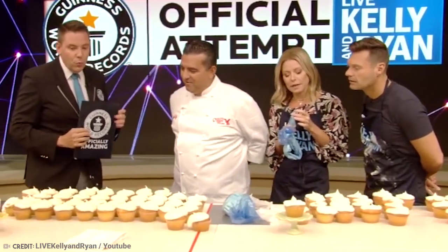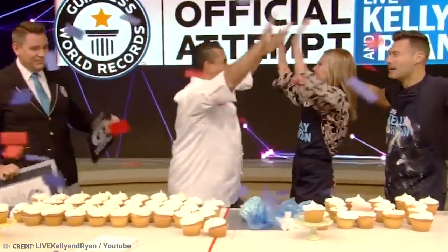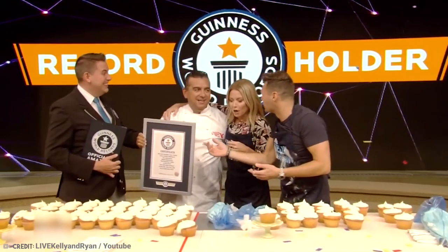It's always amazing to beat a world record, but to beat your own world record? That's gotta feel pretty great. But then he is The Cake Boss, so I'm not sure why anybody expected anything else.